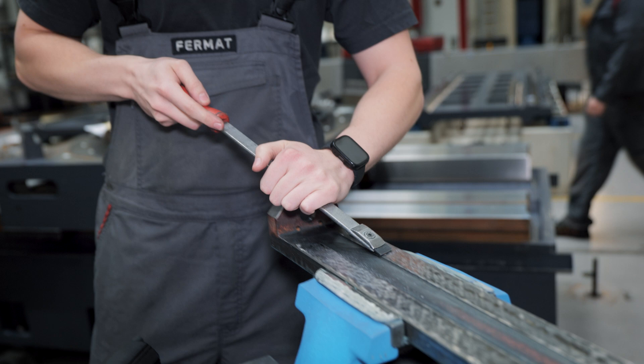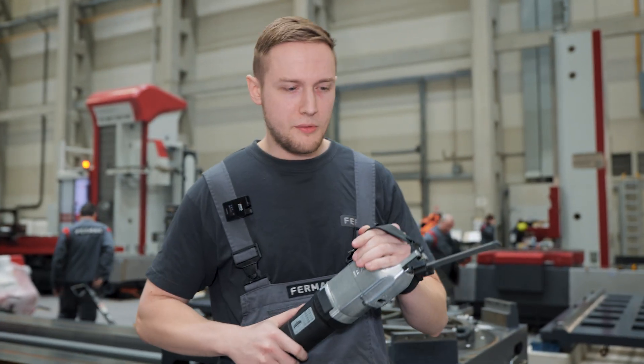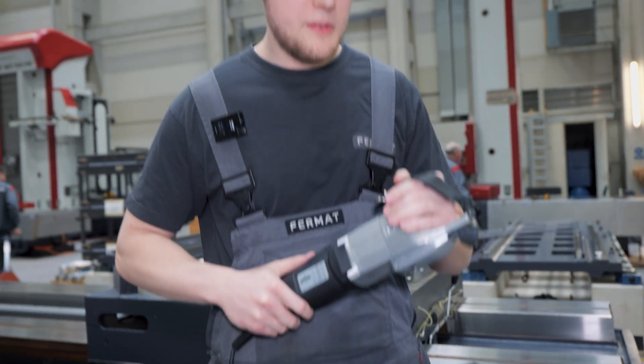Scraping can be done by hand. But today, automatic power scrapers are used more often. It makes the job easier and faster.